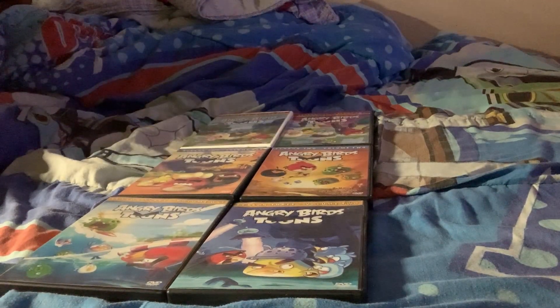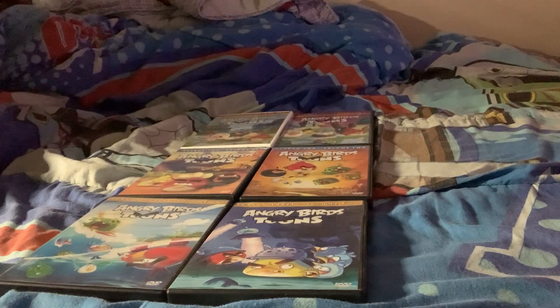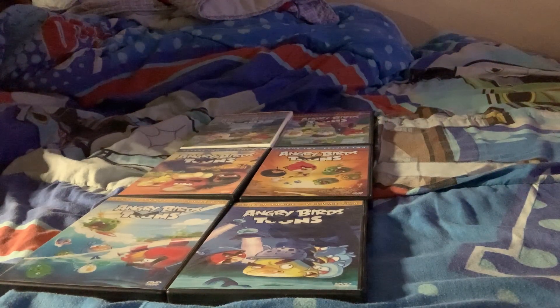Hello guys, welcome back to another video of my YouTube channel. Today I'm going to show off my Angry Birds Toons DVD collection.